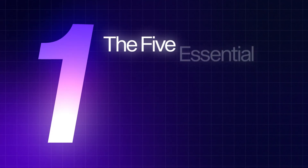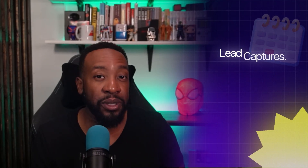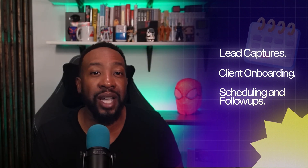By the end of the video, you're going to be walking away with three things. Number one, the five essential automation tools used by top entrepreneurs. I'll break down the exact tools that founders and solo business owners are using, and show you how they automate tasks like lead capture, client onboarding, scheduling, and follow-up — so you can stop guessing and start using what actually works.